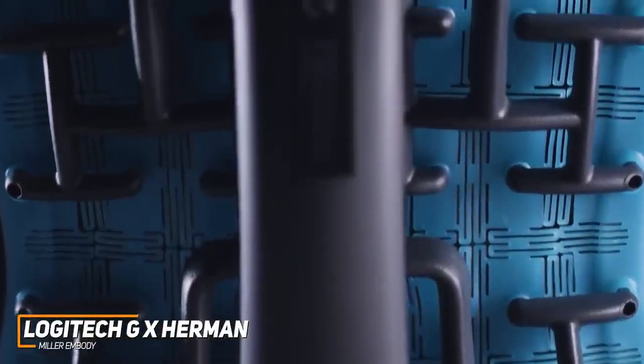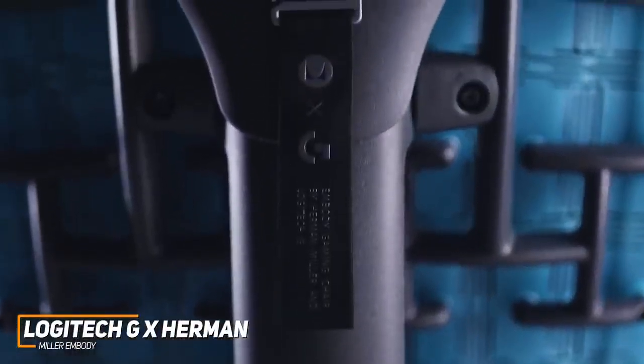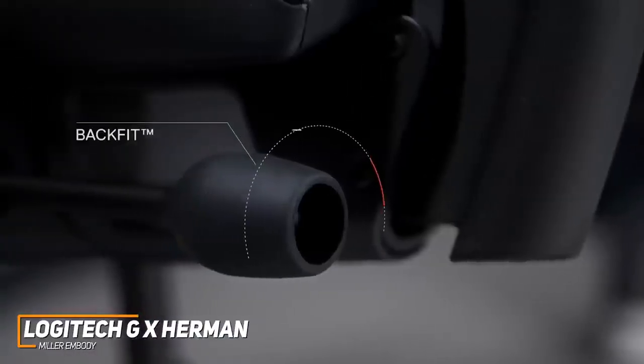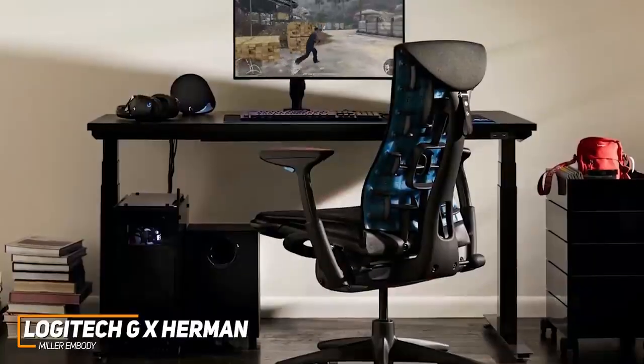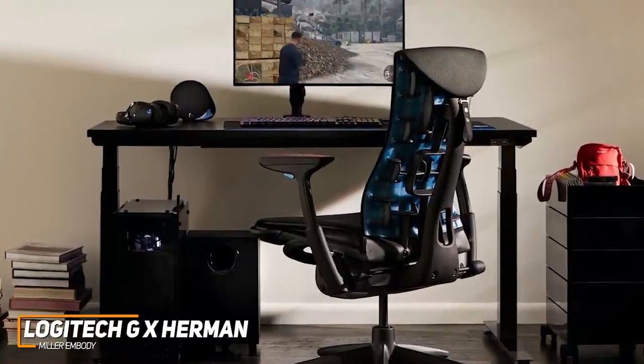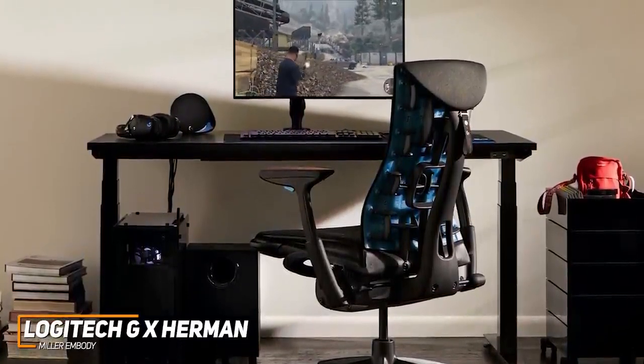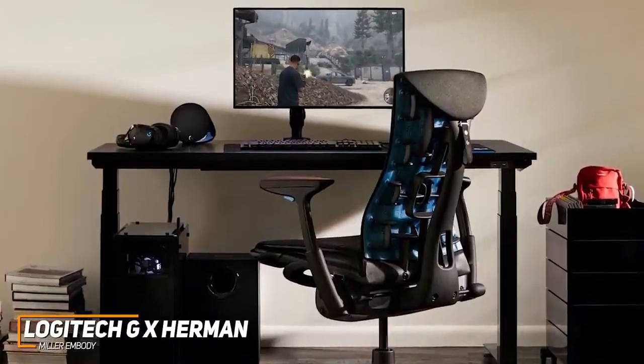It also offers an outstanding range of ergonomic customizability, including standard height adjustments, seat height and depth control, and a useful three-position tilt. The Logitech GX Herman Miller Embody is the best high-end ergonomic gaming chair because of its comprehensive range of adjustments, premium materials, thoughtful design, and generous warranty.